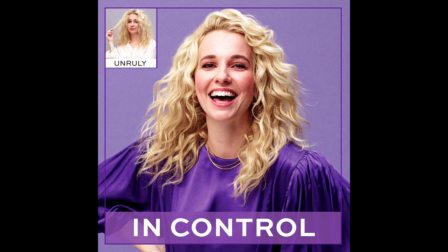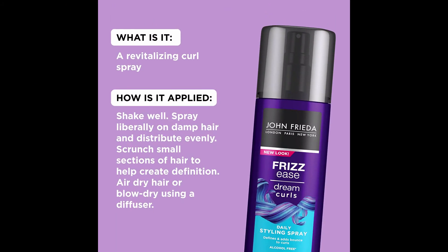Spray life back into your curls even on the second day. John Frieda Frizz Ease Dream Curls daily styling spray encourages defined, shiny, natural-looking ringlets and perks up waves and curls. The magnesium-enriched formula penetrates hair fibers to help restore the natural curl pattern, while conditioning and glossing agents help leave the hair smooth, silky,